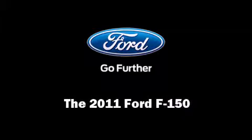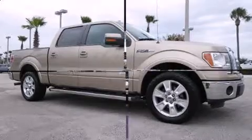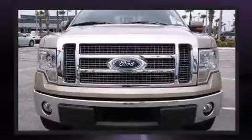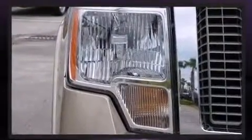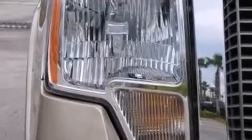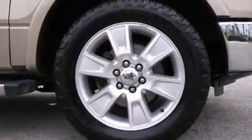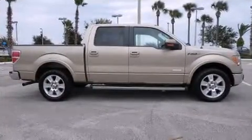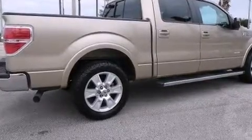Familiarize yourself with the 2011 Ford F-150. A 3.5-liter V6 engine pairs with a sophisticated six-speed automatic transmission, providing a smooth and predictable driving experience. Ford infused the interior with top-shelf amenities such as one-touch window functionality, a tachometer, a rear step bumper, air conditioning, a CD player with MP3 capability, and four well-positioned speakers.